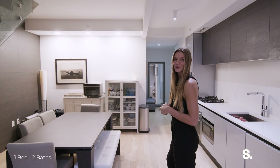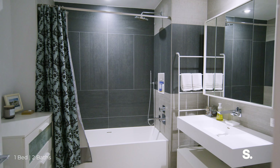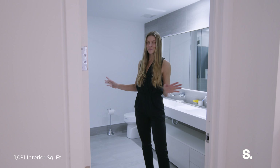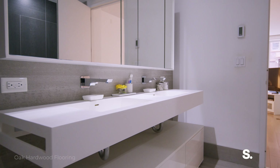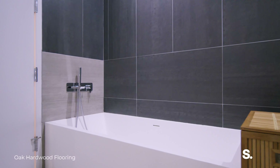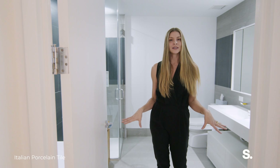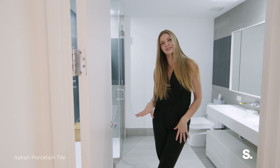There are also two full bathrooms. Moving on to the master bath, you have his and hers sinks, a bathtub, a shower, and also heated radiant floors — not only in the bedroom but also in the bathroom downstairs.